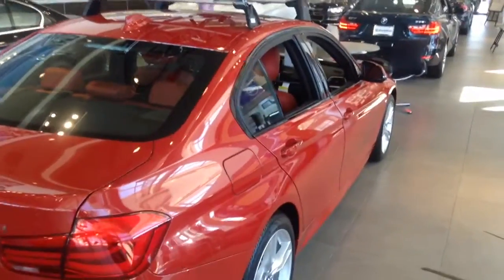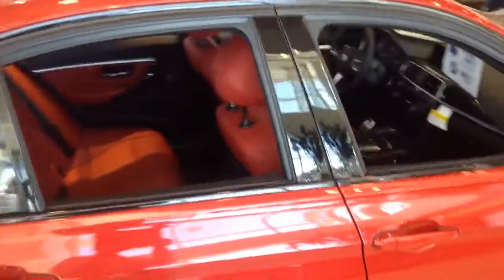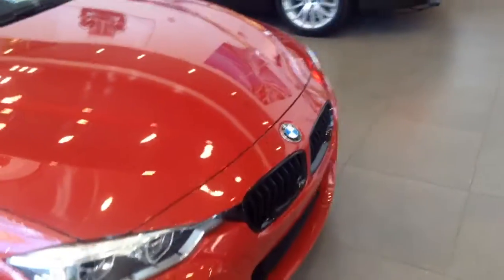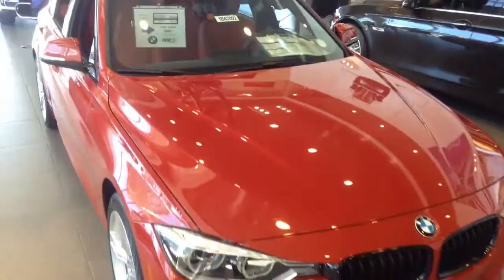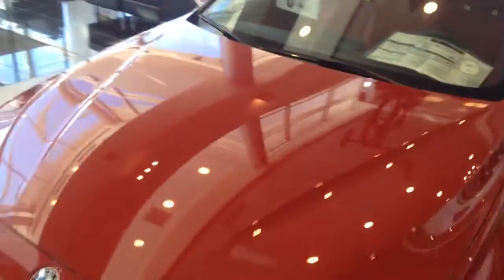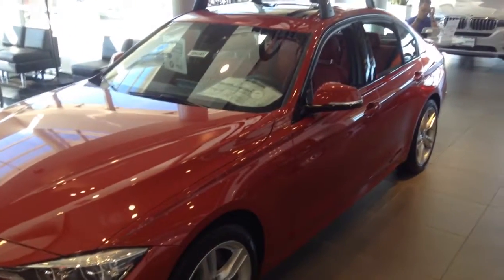I'm not sure what your color preferences are, however this particular car happens to be red on red. So I just wanted to give you a quick idea of the vehicle, and hopefully I will be in touch.